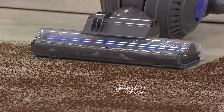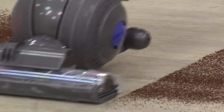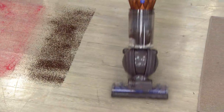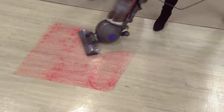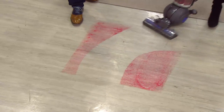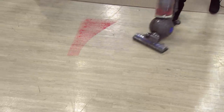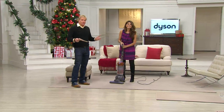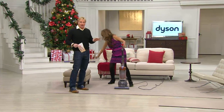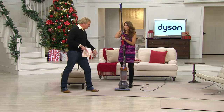Watch the cleaner head pull in the dirt — it leaps in before we get to it. There are 300 remaining in the copper with no advanced order. The last time we offered the DC 65 as a today's special value, 10,000 people called in — and this is a better value. The DC 65 Animal at the lowest price we've ever offered, with the most accessories.